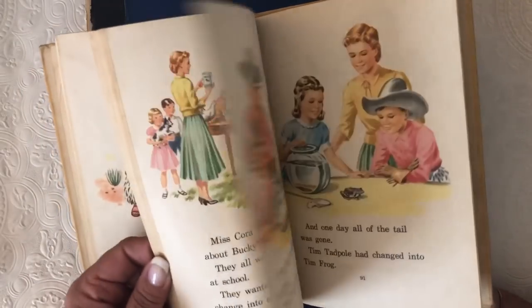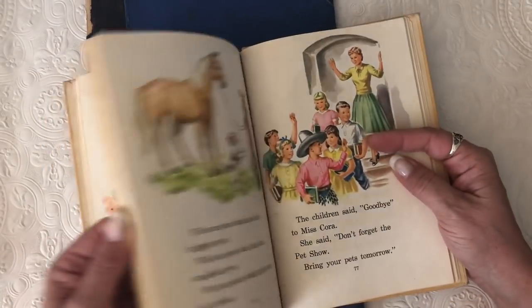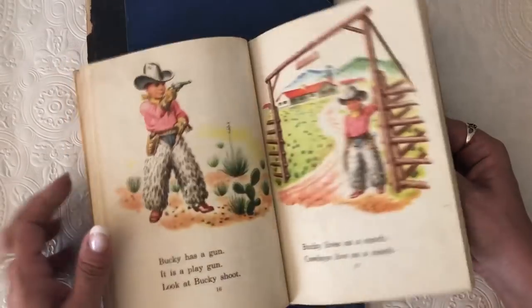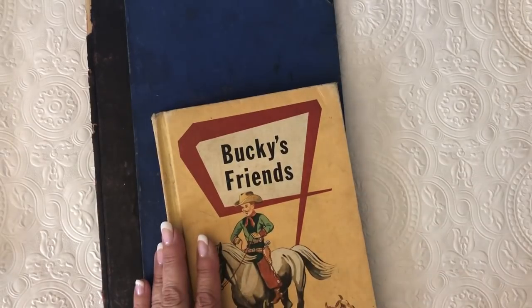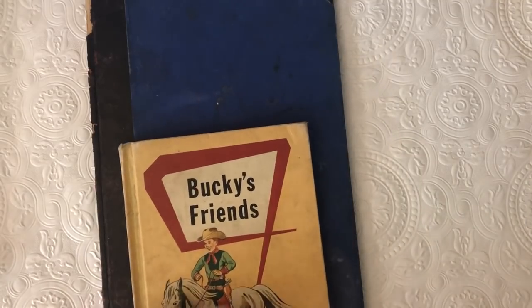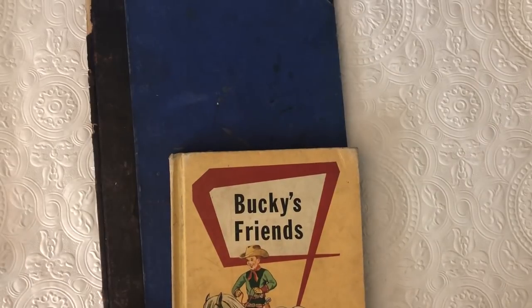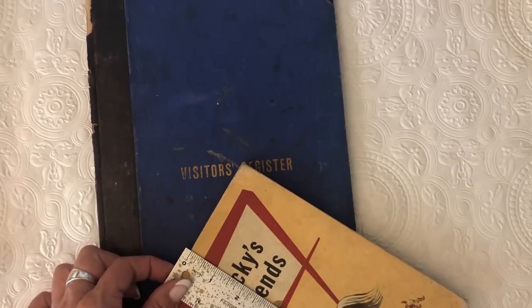This is so stinking cute — the cover is definitely going to be a journal with some of these pages in here, and I'll use some of the other pages in other books. It's a really good size — if I take it apart it'll probably be like five and a half by eight and a quarter or so.